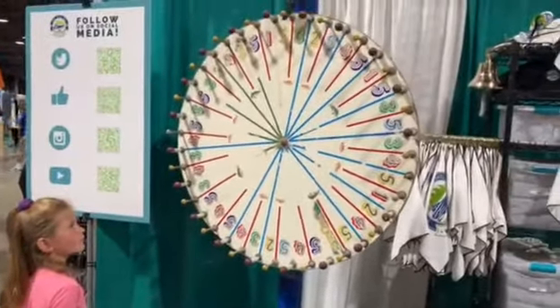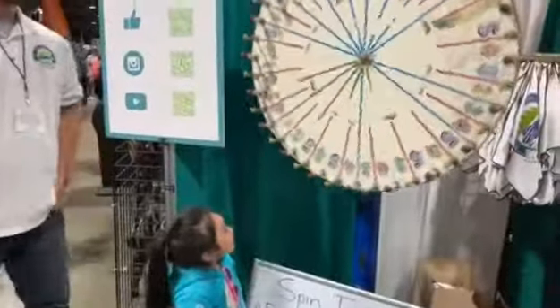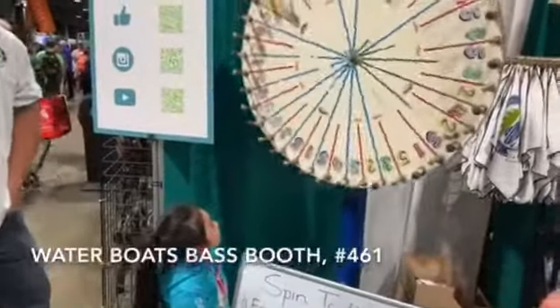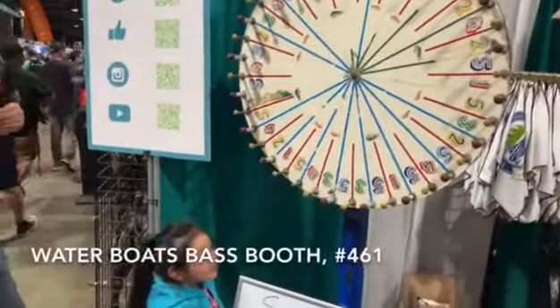If there's one booth you have to visit at the Fred Hall Show, make sure you come by the Waters Boats Bass Booth, number 461, located right next to the freshwater bass tank.